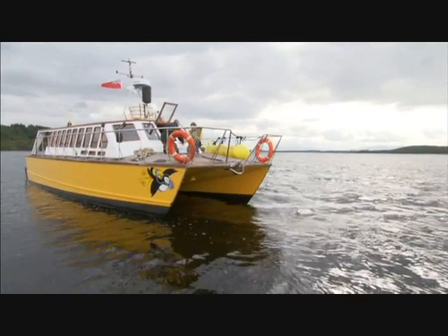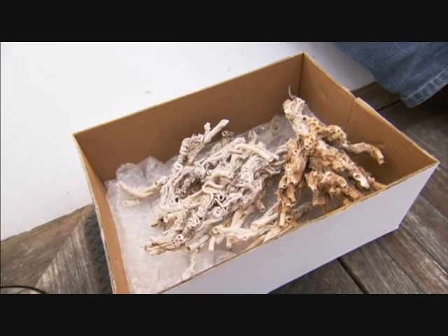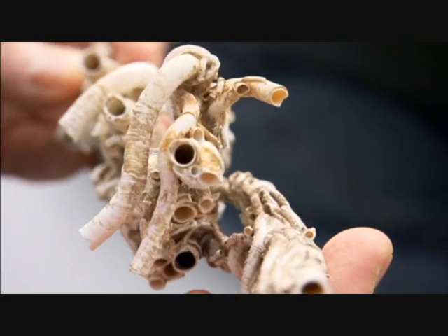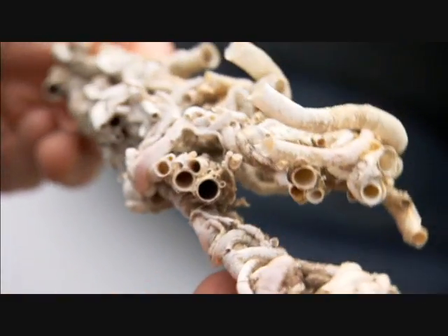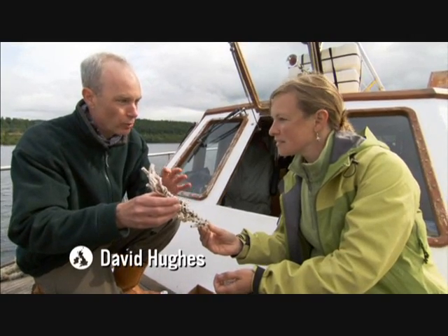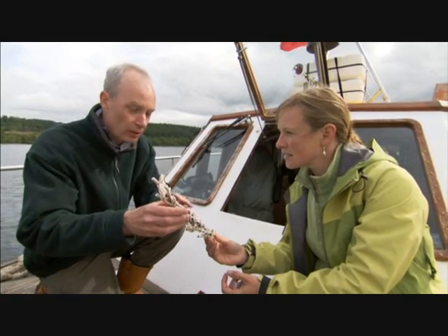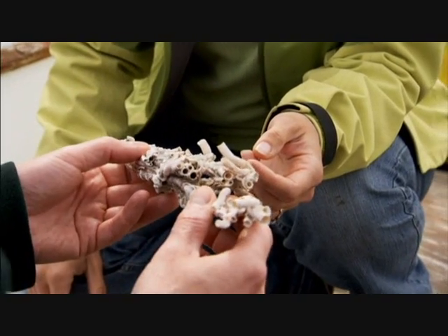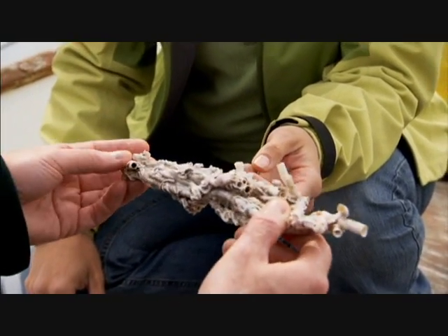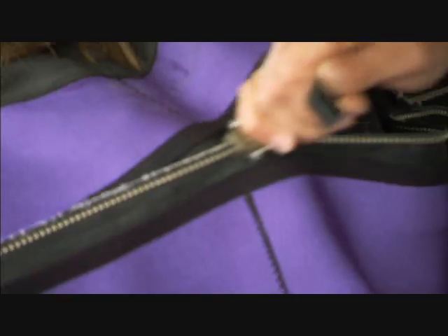This loch's global claim to fame is down to the shells that the worms build around themselves. Each individual worm secretes a hard, calcified tube around itself that it uses to protect itself. Normally we find these worms just growing as single individuals on stones or bits of shell. But in a very small number of places, you've got large numbers of worms settling together, growing on top of each other. Those hard tubes are the building blocks of an underwater city, and I want to see it.